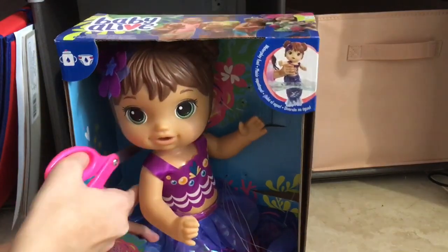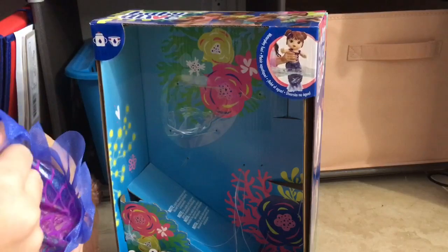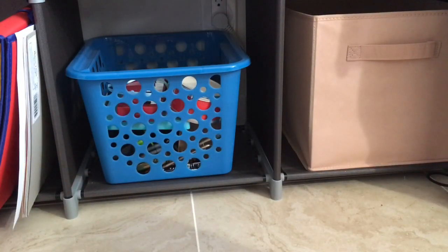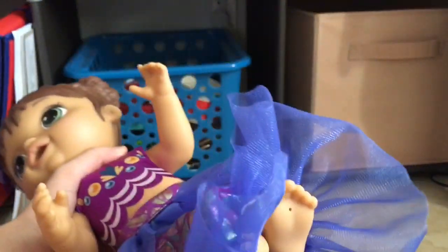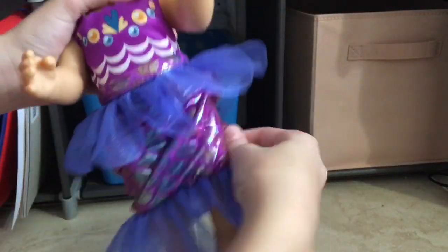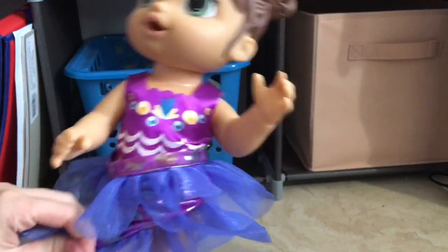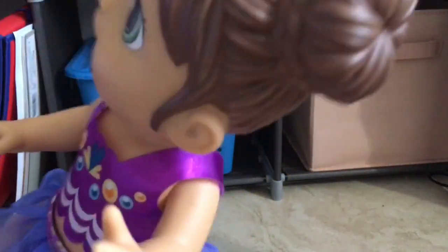Let's go ahead and get her out — she's really cute and I'm excited. There we go, she is out. She does not have her diaper on, and she has a little hole in her foot. Here's her mermaid tail — you can easily pull it up like this if you want it to be a skirt, or pull it down and it will be a mermaid tail. That's one of the special features.